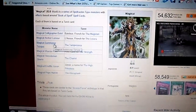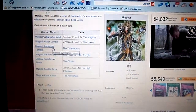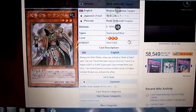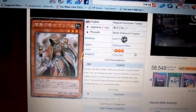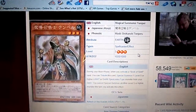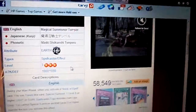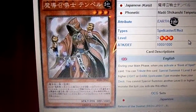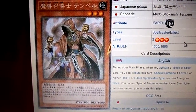Now we have Magical Summoner Temper. She's a Level 3 Earth Attribute Spellcaster with 1,000 Attack and 1,000 Defense.